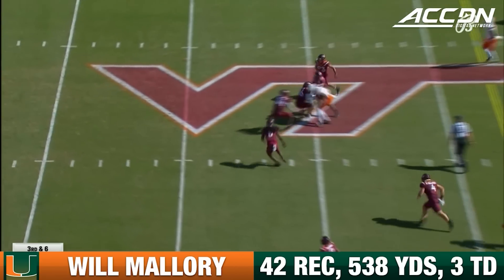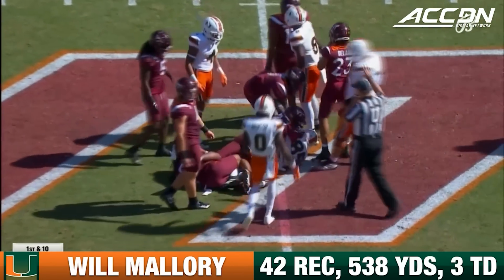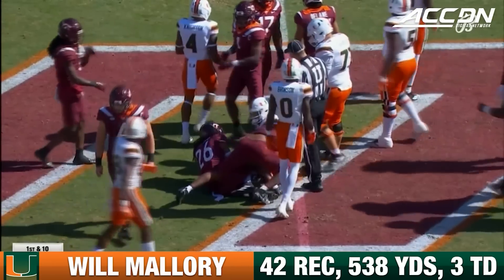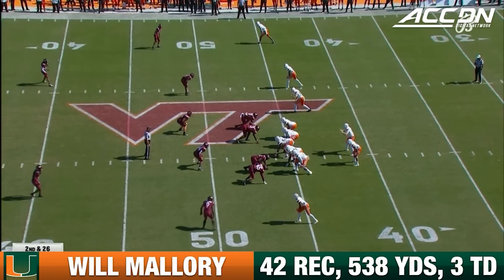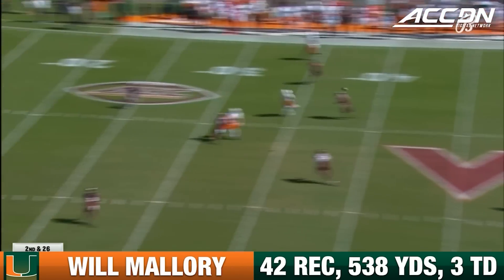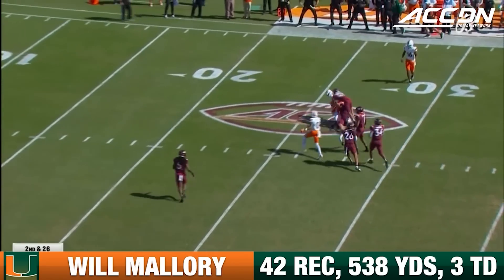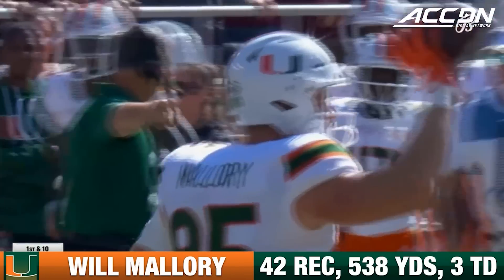He's out with time to operate over the middle. Virginia Tech side of the 50 — Will Mallory, the senior from Jacksonville, Florida. They got 15. Van Dyke in a congested area and caught inside the 30-yard line to Will Mallory.